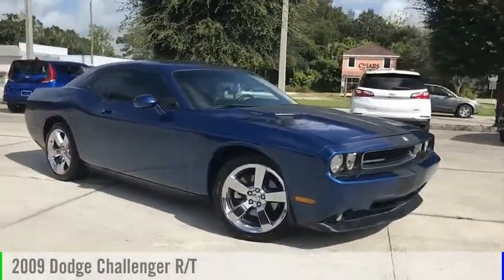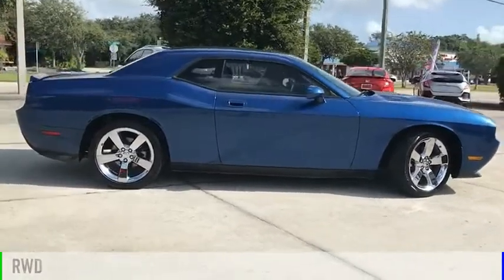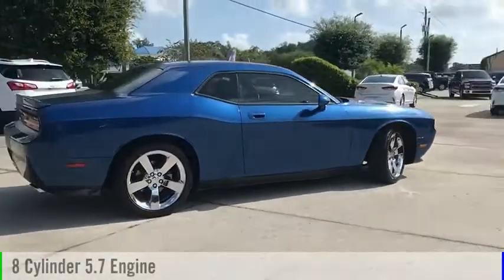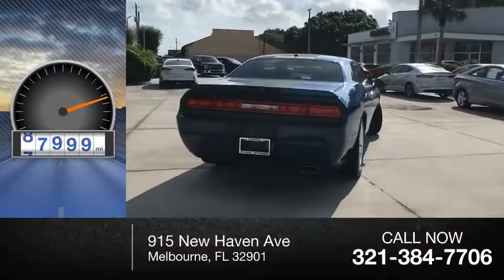Take a ride in the 2009 Challenger. This vehicle is powered by a rear wheel drive, 8-cylinder, 5.7 liter engine. This vehicle has less than 90,000 miles.